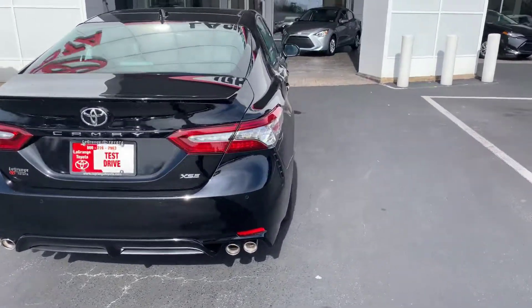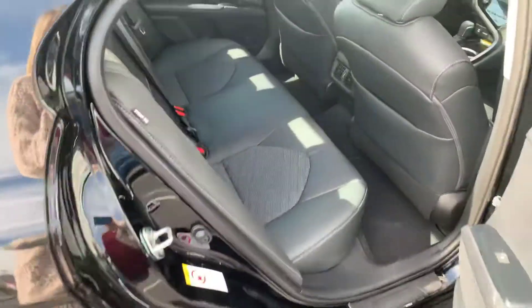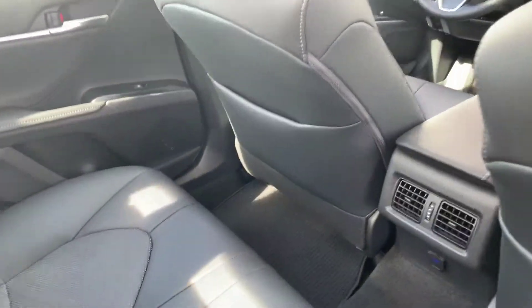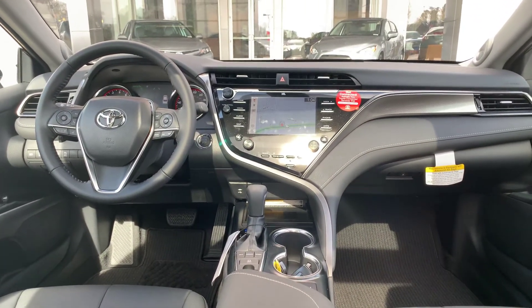You have your panoramic moonroof as well. You have your leather seats, and your front seats are heated. You also have your Entune 3.0, and you're getting your driver assist package, which also gives you the integrated navigation.